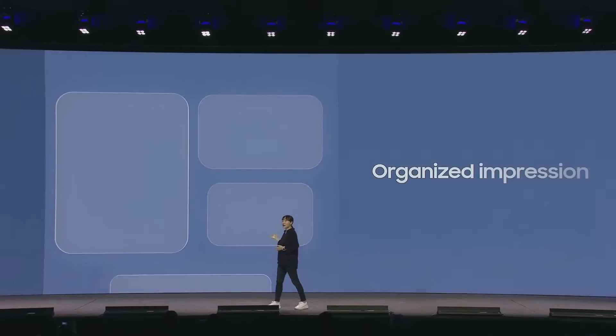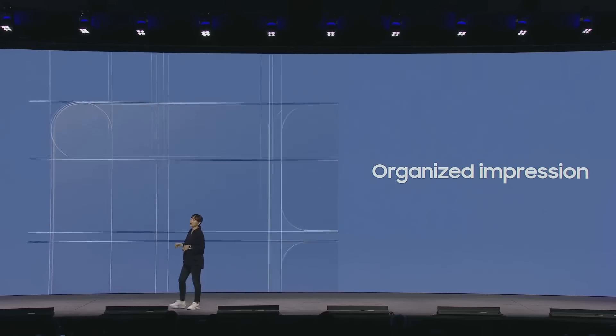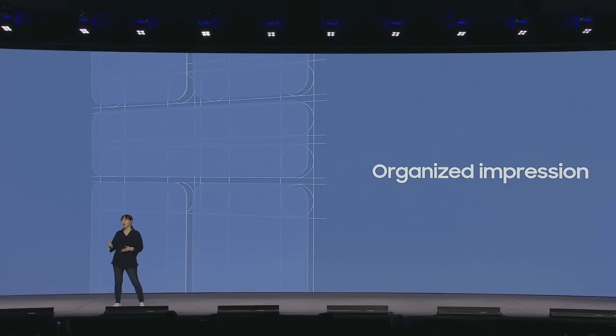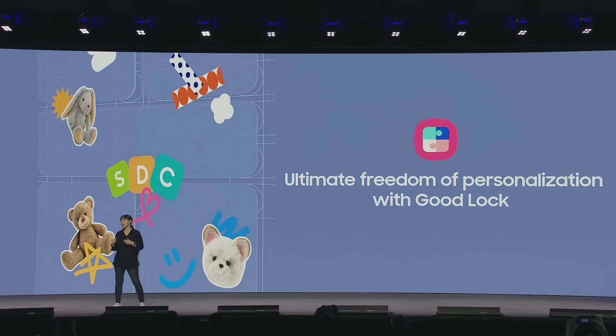One cool example is the new home screen grid. It's slicker and easier to use, giving you a neat home screen no matter which Galaxy device you are using. But at the same time, you can still customize everything to your preferences with Good Lock, which allows a completely different level of customization just for you.